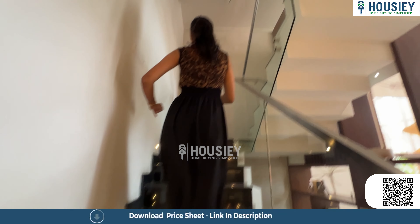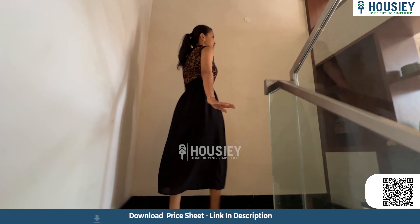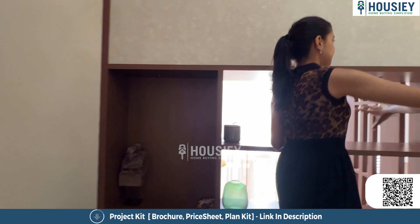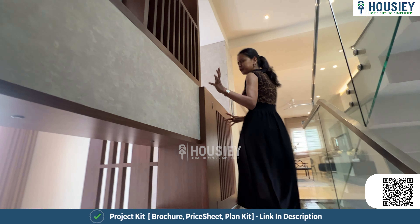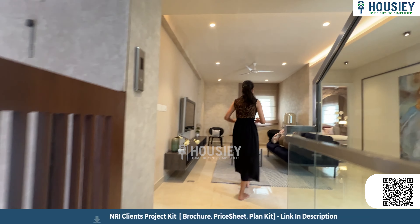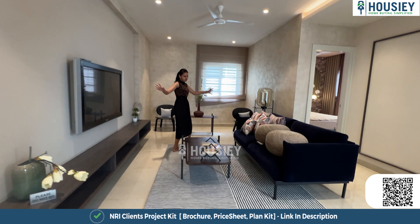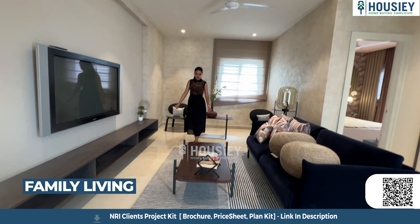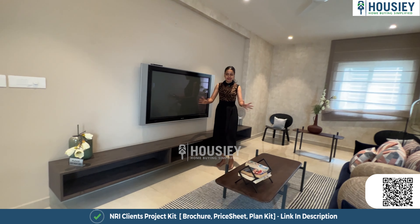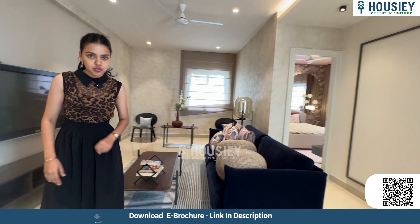Now let's go check out the first floor of this villa. This is so beautifully made — I love the decoration they have done, which makes the house look beautiful. The lift is also a seriously great added benefit. On the first floor, we have a mini living area with a TV unit where you can just sit and relax. This particular floor has two rooms.